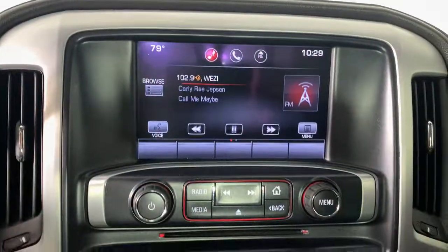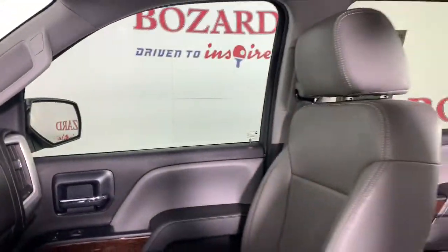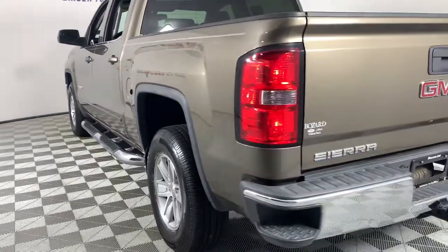The following are some of this vehicle's highlighted options: keyless entry, satellite radio, aluminum wheels, steering wheel audio controls, electronic stability control, leather-wrapped steering wheel, split bench seat, traction control, intermittent wipers, floor mats.